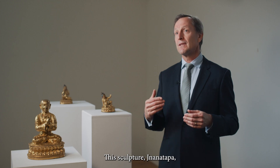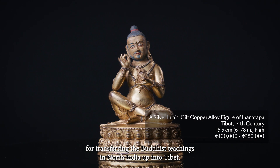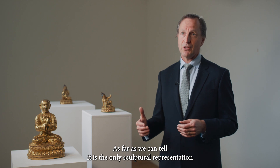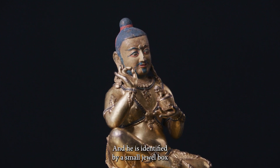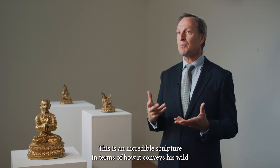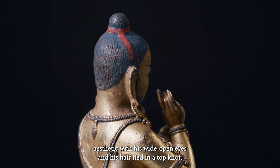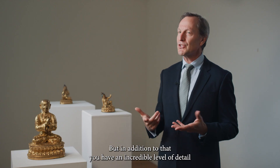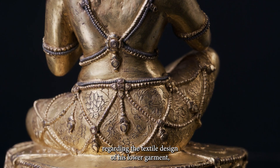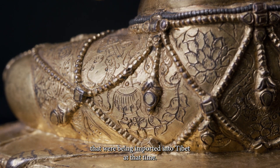This sculpture of Nannatapa is very important because he's another one of these Maha Siddhas who was responsible for transferring the Buddhist teachings in North India up into Tibet. As far as we can tell, it is the only sculptural representation of this historic figure, and he's identified by a small jewel box that he holds in his left hand with a little lion sitting on top. This is an incredible sculpture in terms of how it conveys his wild ascetic character, with his wide open eyes and his hair tied in a top knot. In addition, there is an incredible level of detail regarding the textile design of his lower garment, which reflects the very much favoured Chinese textiles that were being imported into Tibet at that time.